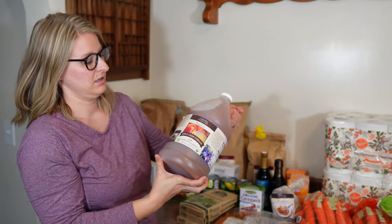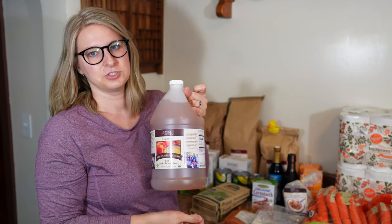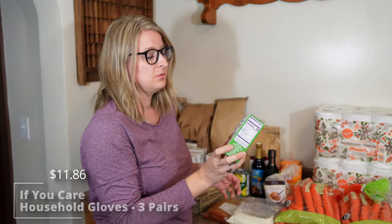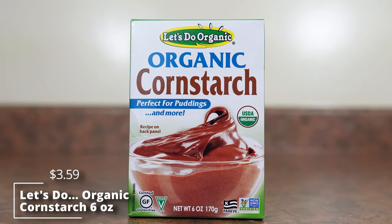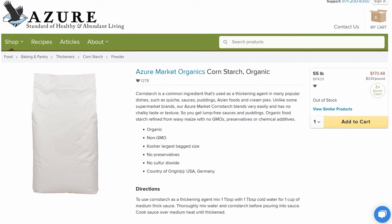We also got a gallon of apple cider vinegar — with canning apples and all kinds of things coming up, we wanted to make sure we had plenty on hand. I really love their household gloves and got a three pack. We also picked up some organic cornstarch since I realized I was out of it. The Azure house brand was out of stock, so I just picked up the available one this time.